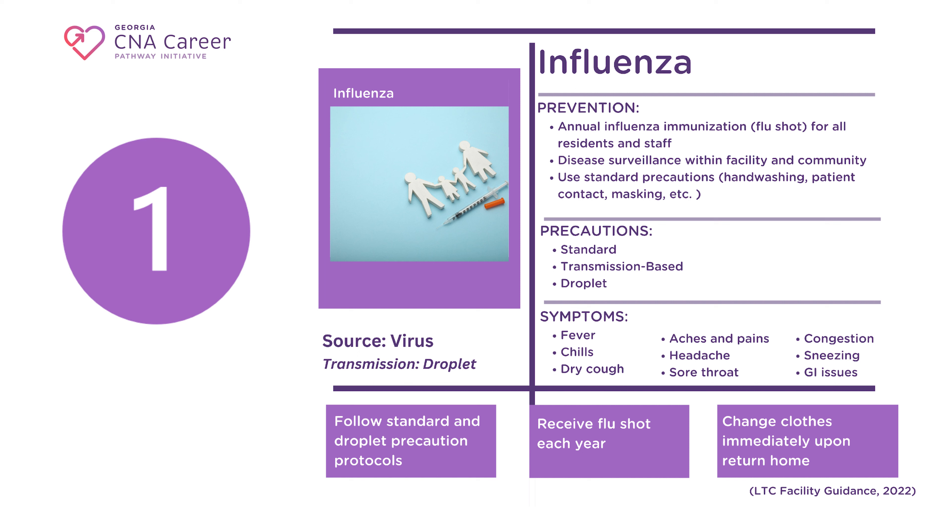If you or a patient is a suspect case, you can be tested to see if you have contracted the virus. You will be asked to follow both standard and droplet precaution protocols when working with influenza patients. Follow the directions for donning and doffing PPE, masking, and equipment disposal and cleaning.